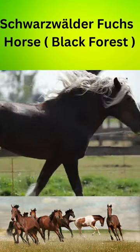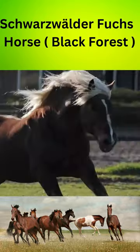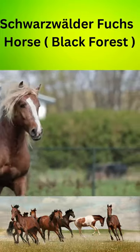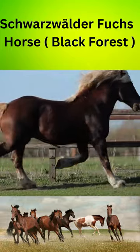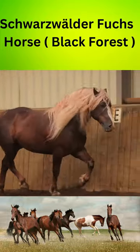The Schwarzwälder Fuchs is a docile and friendly horse breed with a great temperament. They are intelligent and eager to please, making them easy to train. They are also highly adaptable and can thrive in a variety of different environments. They are excellent riding horses, and they are also used for driving and pulling carts. Today, they are recognized as one of Germany's national treasures.